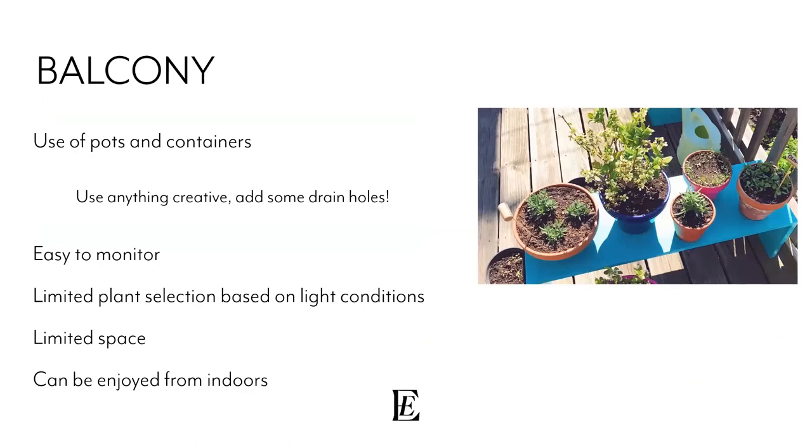For a balcony option, it's a great spot for pots and containers — use anything creative, but make sure you add drain holes to everything and ensure constant air circulation through the pot, as roots need air too. These are easy to monitor just outside a sliding door. You're limited on plant selection depending on light conditions, but there are options for full sun or full shade balconies. It's the most limited space of all options, but great for renters — easy and movable.